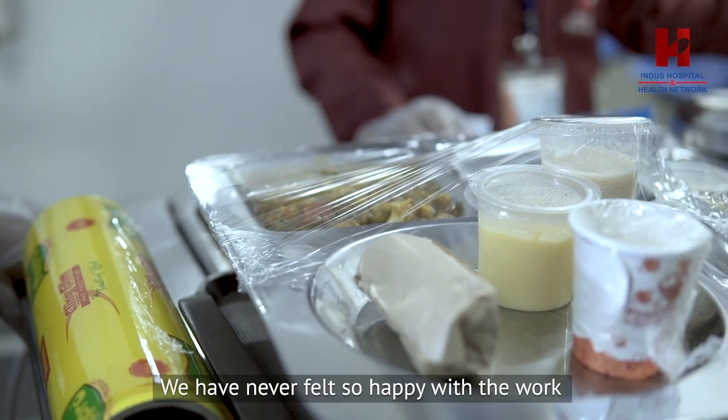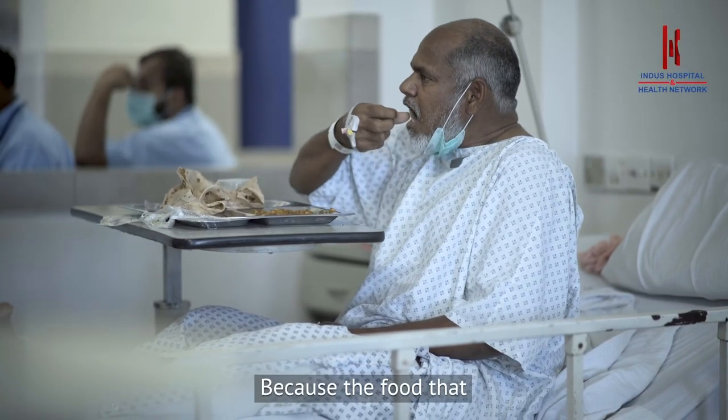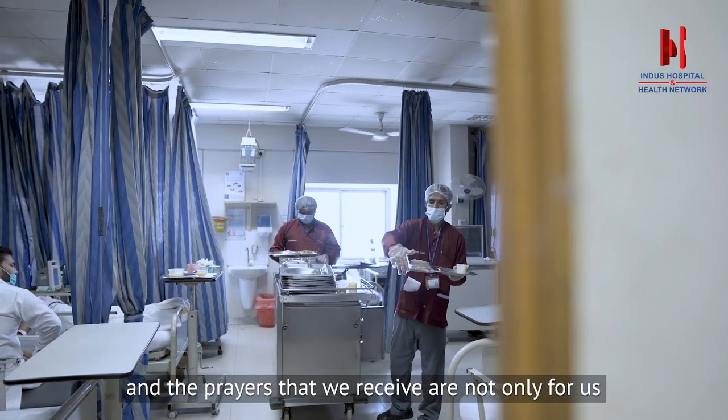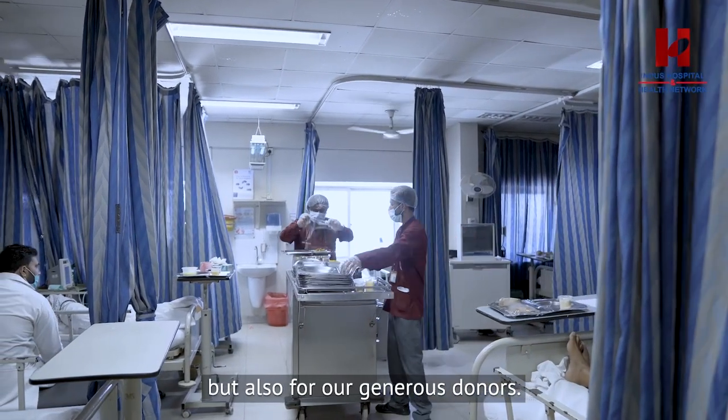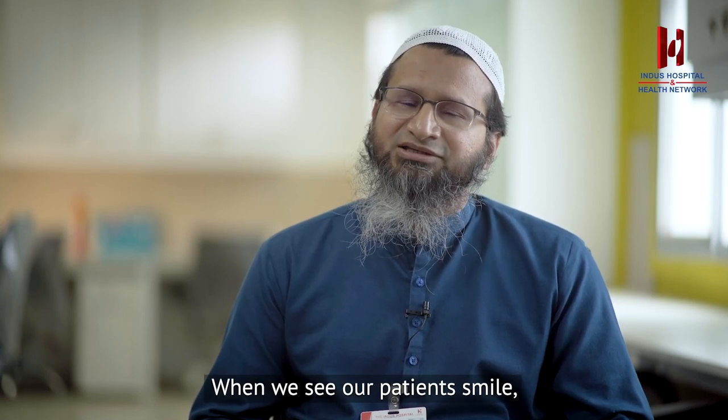The pleasure we get from working at the Indus Hospital, we never had before. Because we are giving patients free care here, and those who support us — not only are they helping us, but those who are donating to them are also benefiting. By seeing the gratitude of our patients, we find meaning in our whole day.